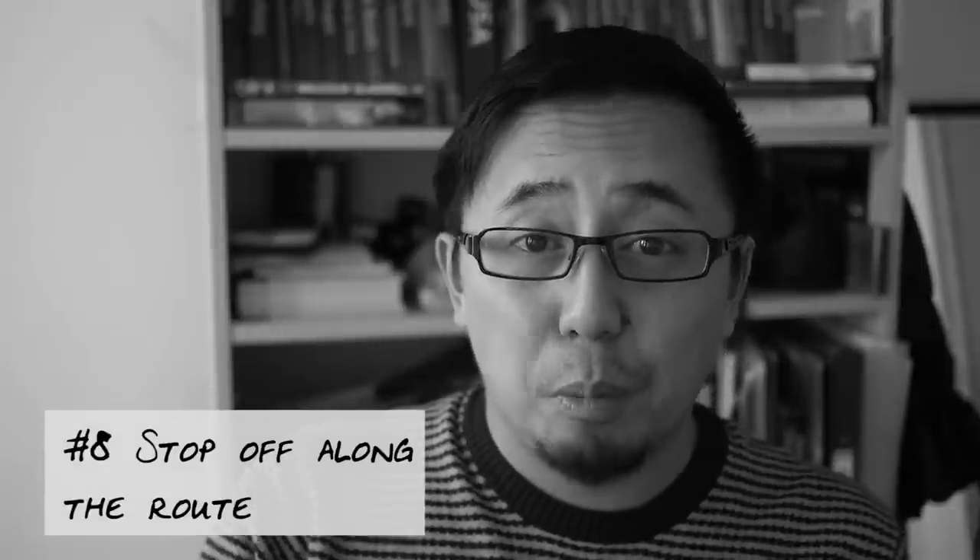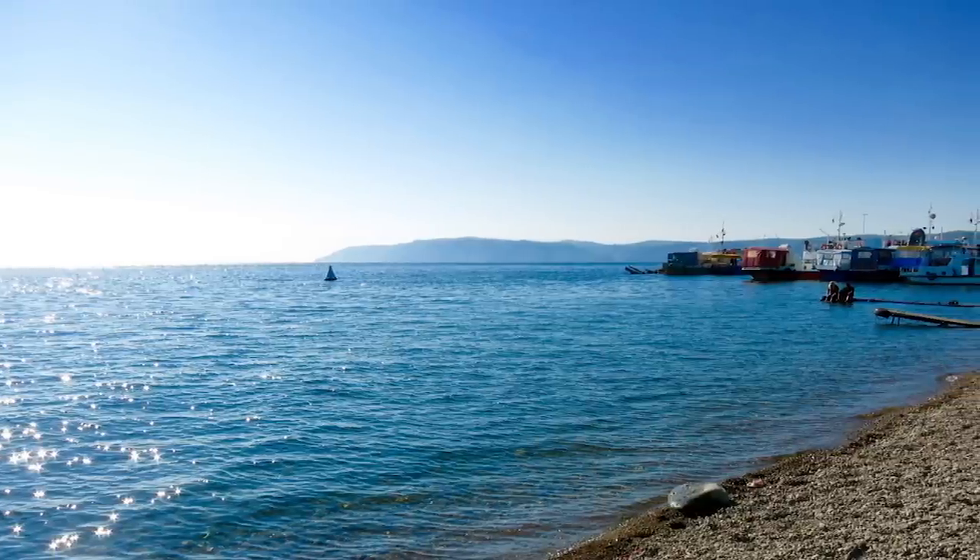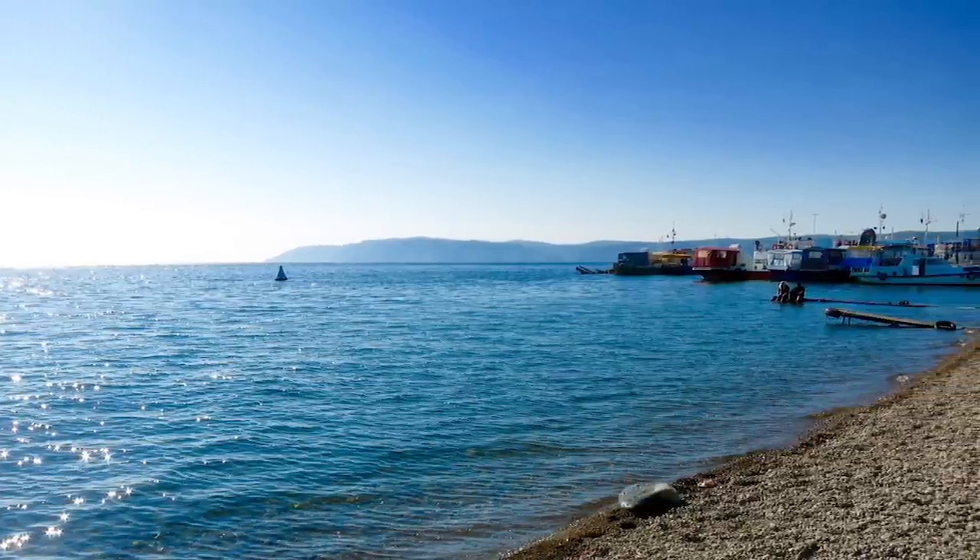Tip number eight: stop off at various places. I recommend breaking up the whole trip into smaller chunks, otherwise you might go a bit crazy and suffer from cabin fever. One place I recommend is Yekaterinburg — it's a culturally and historically important point in Russian history, as that's where the last royal family of Russia was murdered. I also recommend stopping off at Irkutsk, which is one of the nearest major train stations to Lake Baikal. If you're a big fan of nature and big lakes, that's the ultimate location — it's one of the biggest freshwater lakes in the world.